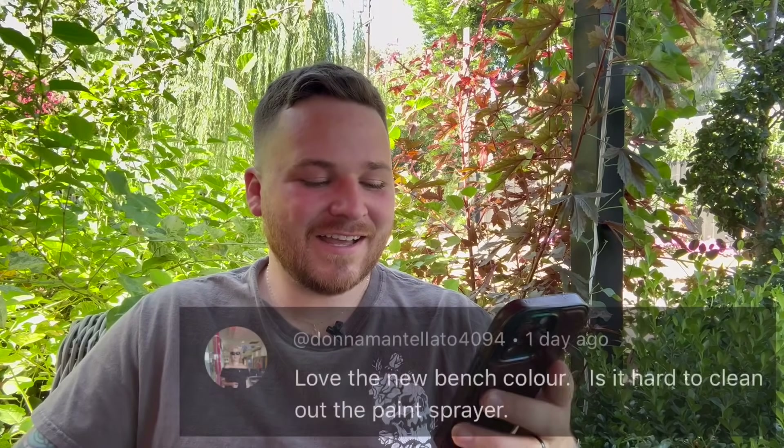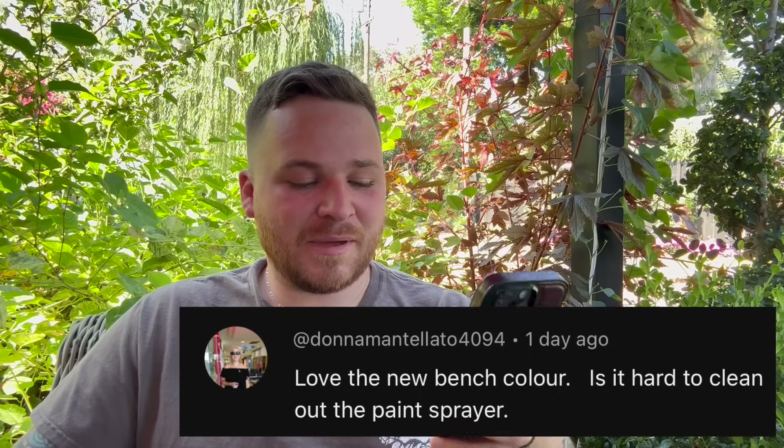The last question was from Donna, who asked if it's hard to clean out the paint sprayer. Not at all — it's so easy. You unscrew the bottom, put any leftover paint back in your paint can, then grab the hose, spray the base out, disconnect the tube, clean that out, fill the base back up with water, put it on, and spray until it runs clear. Super easy. Takes maybe five to ten minutes at most. We've had this paint sprayer for seven or eight years now and I can't recommend it enough.